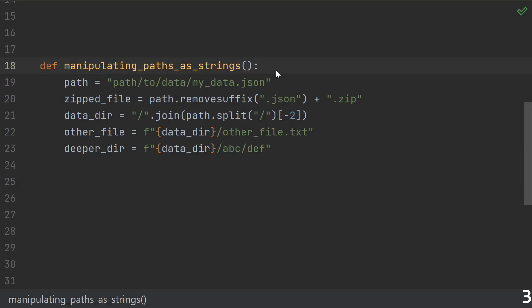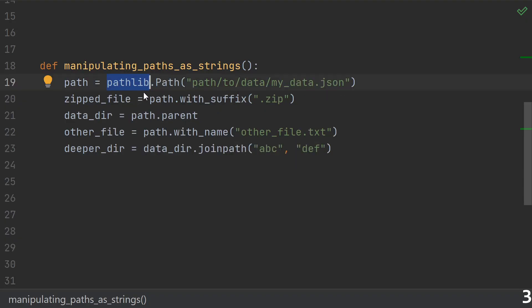Number three: manipulating paths as strings. For obvious reasons, it's very common to represent a path as a string, so there's an obvious temptation to do string operations to manipulate paths. But this approach is highly error-prone. Instead, consider using the built-in pathlib, which already has built-in most of the common file and directory manipulations you'd want to do.